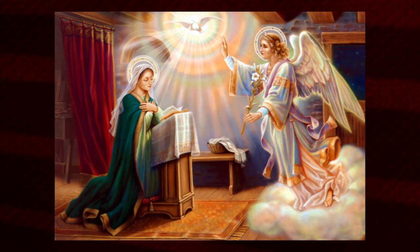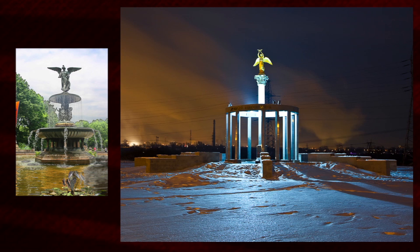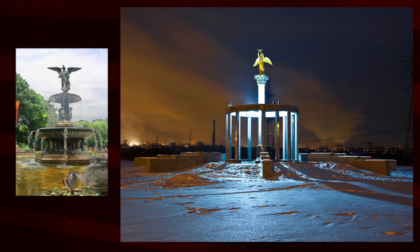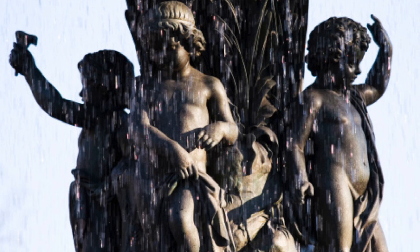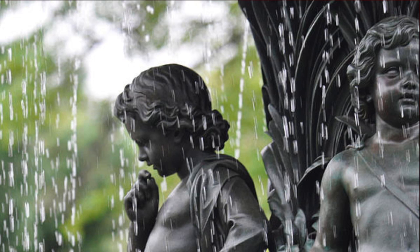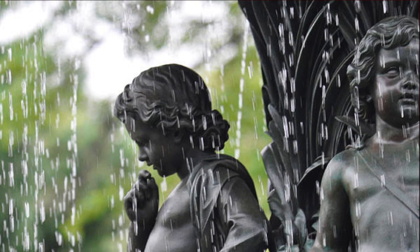The angel has sort of flowed in to the top — it's like a pillar in the center. Going down a level there are four cherubs. Each officially represents temperance, purity, health, and peace, but they would also represent one of the four elements, one of the seasons, and one of the cardinal directions in the astral sense.